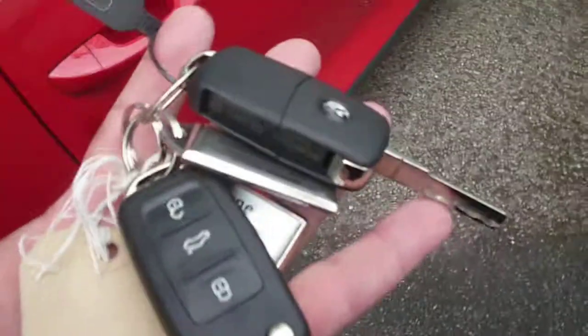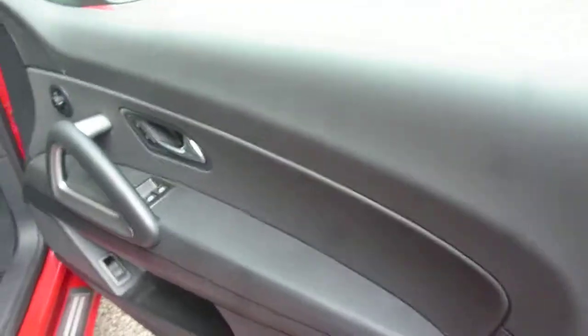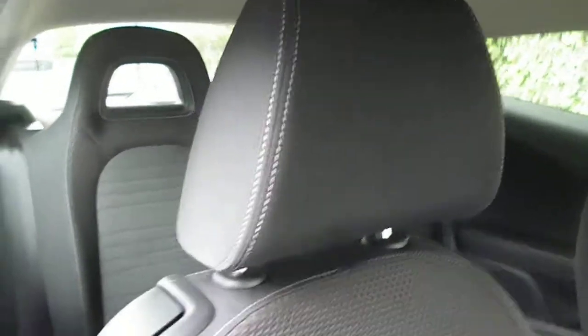There are two keys with the vehicle. Into the car, the driver's door card is good. Electric windows, electric door mirrors. And your off-black dark grey cloth upholstery, all in good condition there.